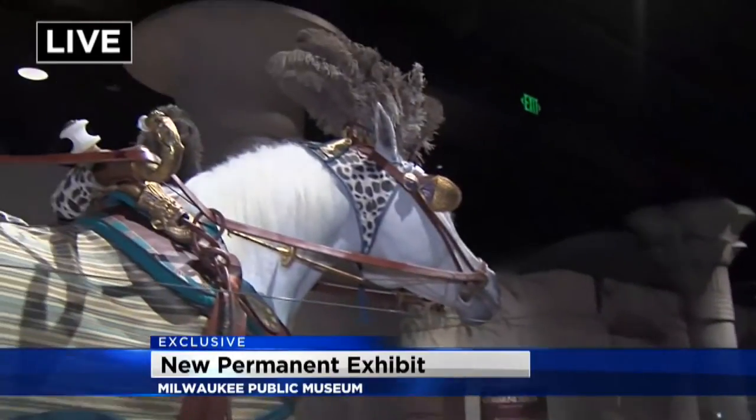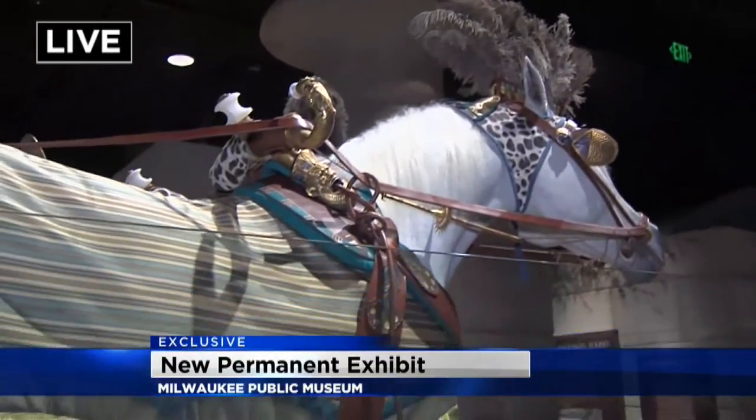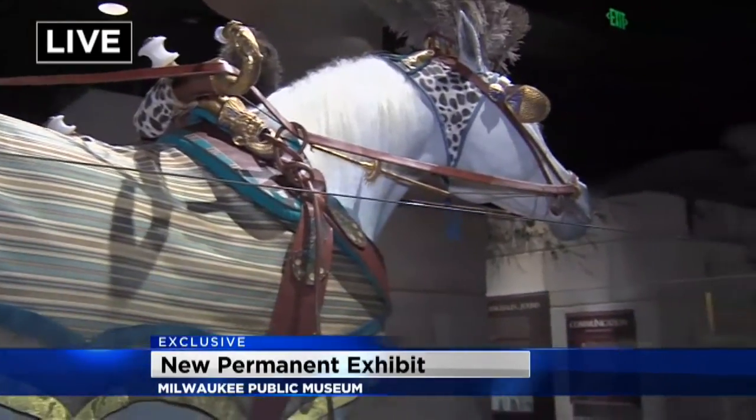If you're coming down to the public museum, this opens up on March 15th. It's really interesting to see how detailed everything is, and to know that people right here at the Milwaukee Public Museum put all of this together. It will be open to the public in about a month, and we're going to continue moving around the museum throughout the morning on CBS 58 Morning News.